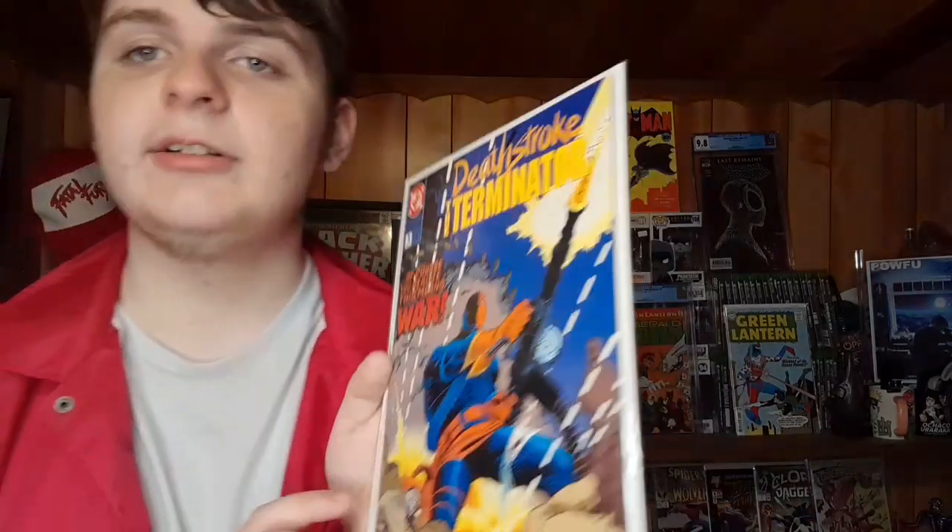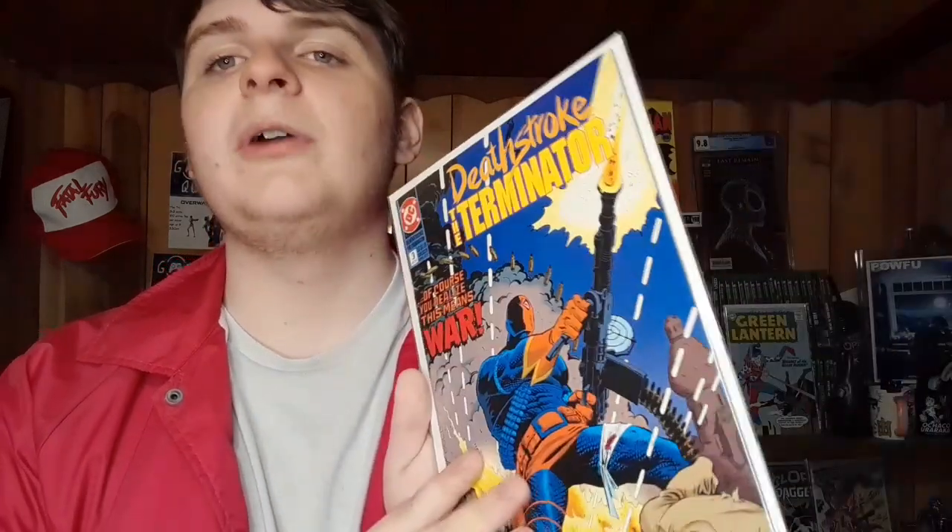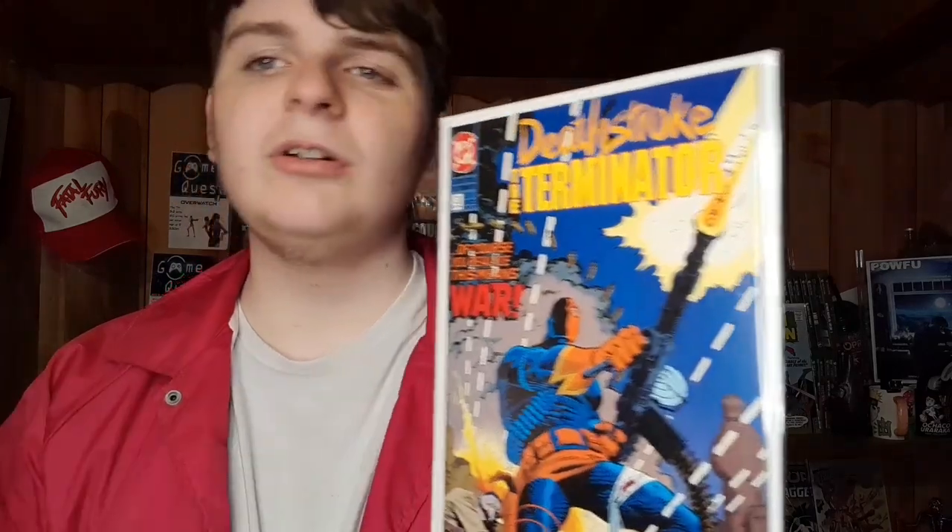Next we got some DC - we have Deathstroke the Terminator number three in a very very high grade. This is like 9.9 worthy - that is a nice looking book. Super nice book, also a very gradable book. I may send this out - who knows. I don't know if I'll be sending out non-key books, but this is an awesome cover.